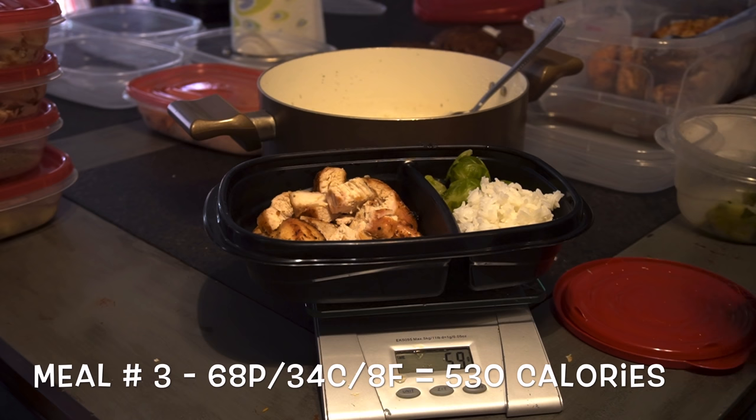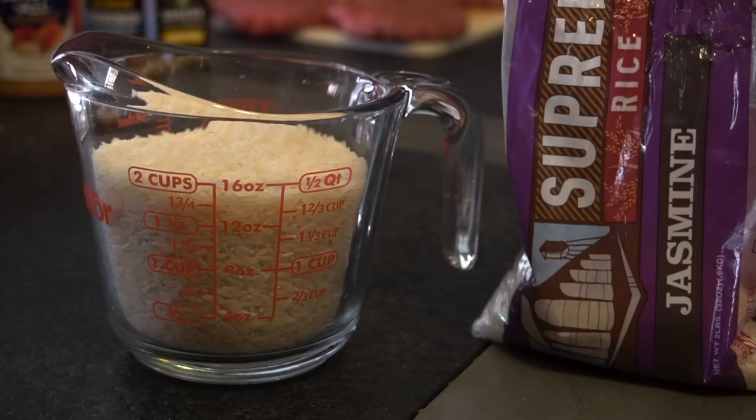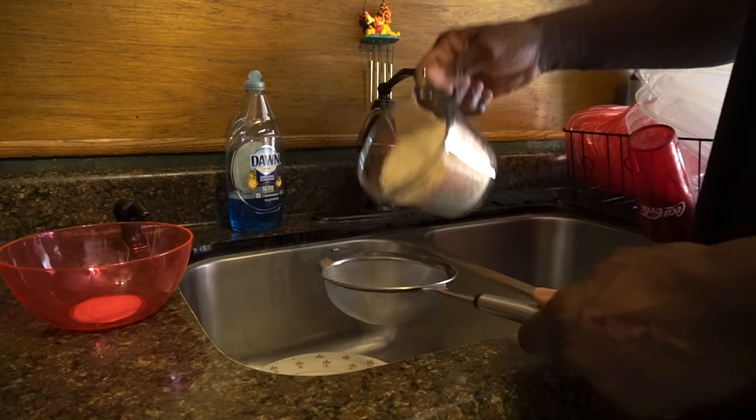Meal number three is normally my pre-workout meal. If you work graveyard shift it probably won't line up as a pre-workout meal, but it doesn't have to be. Macros: 68 grams of protein, 34 grams of carbs, 8 grams of fat — 530 calories. We have eight ounces of grilled chicken breast, which you've already cooked and prepared, and 100 grams of cooked jasmine rice.